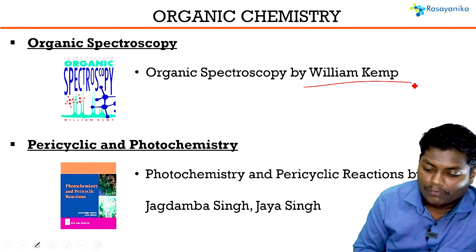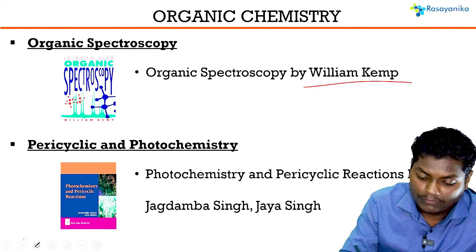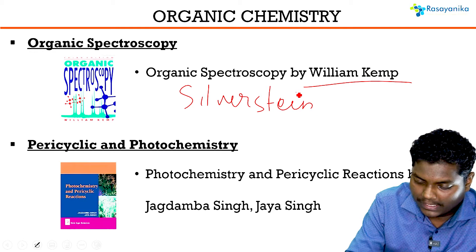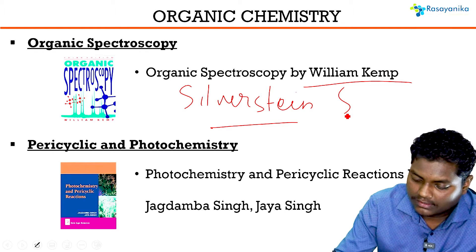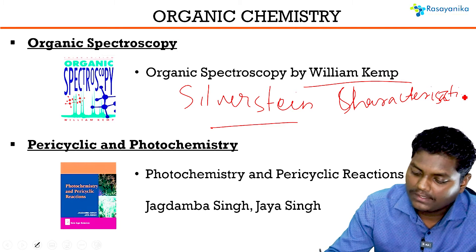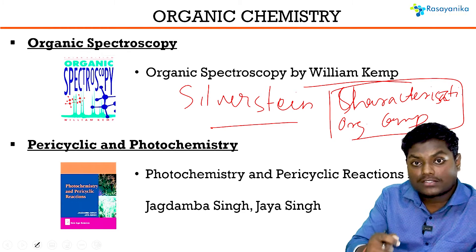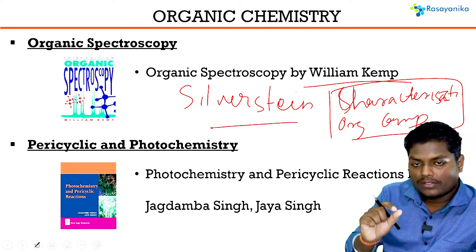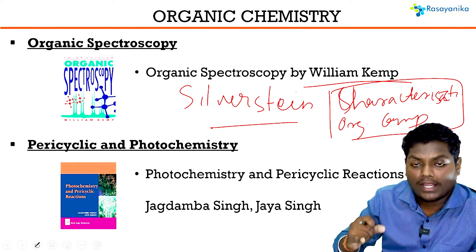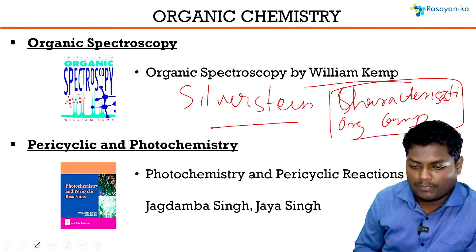Pavia is good enough, but if you need more questions, you can go for William Kim's Organic Spectroscopy. There is also a book by Silverstein — Characterization of Organic Compounds — which is a very good book. It has various problem sets that ask questions requiring multiple inputs from multiple spectroscopic tools: IR, UV, and NMR combined to identify a compound's structure.